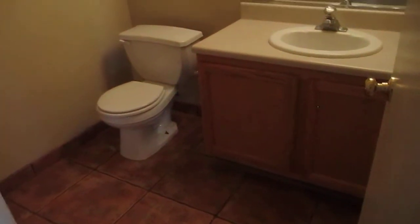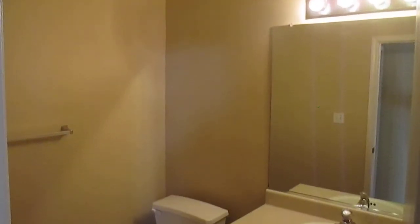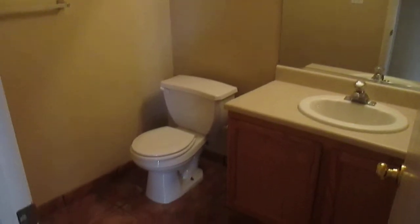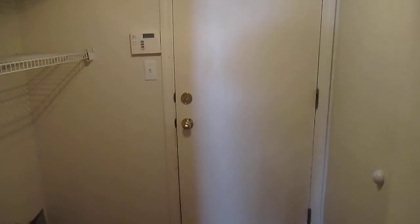Coming over here, the first of the bathrooms is a half bath for guests. It's tucked around a corner, which is really nice — easily accessible, yet private. It does have theater lighting and the wonderful golden oak cabinetry. And that door straight ahead leads to the two-car garage with an automatic opener.